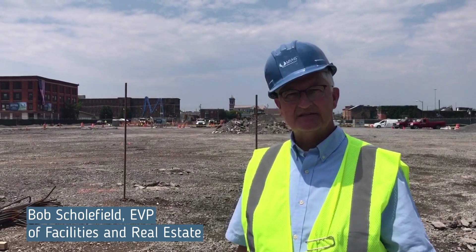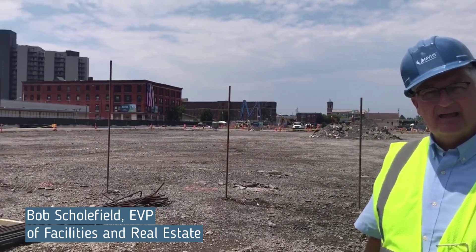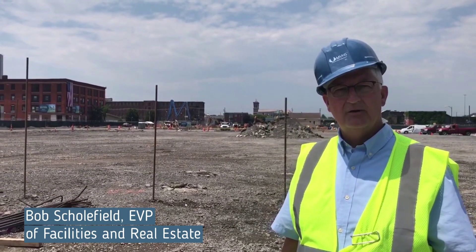A lot of times none of us really has a true perspective of how large a building we are building. What you see right behind me here — these metal rods sticking out of the ground — that is the end of the building. That's the loading back edge of the building facing Broadway in Utica.